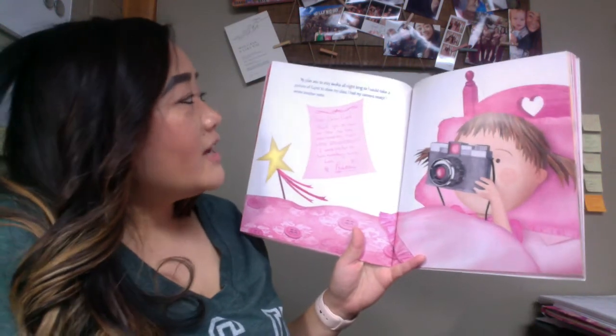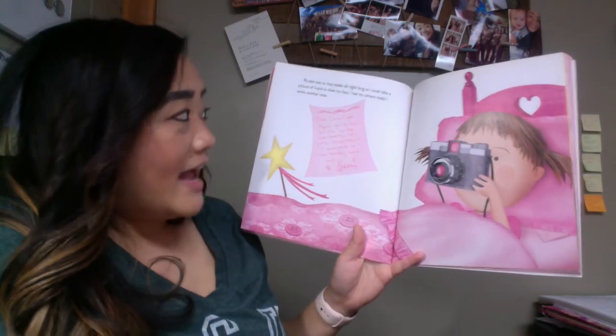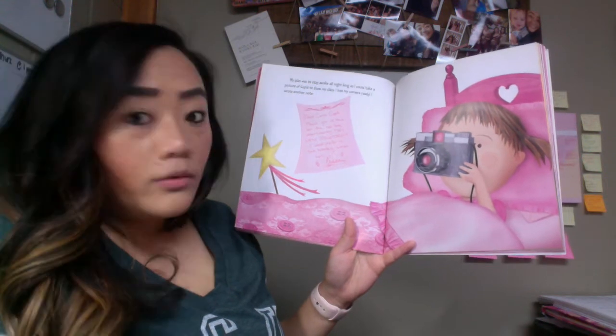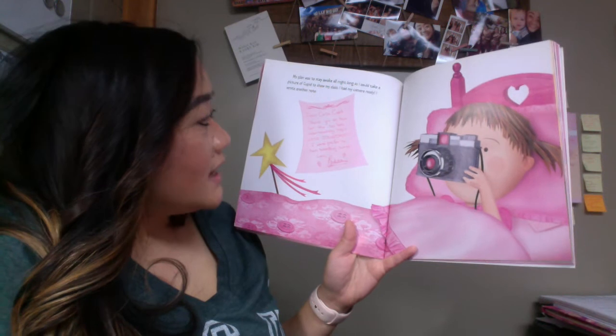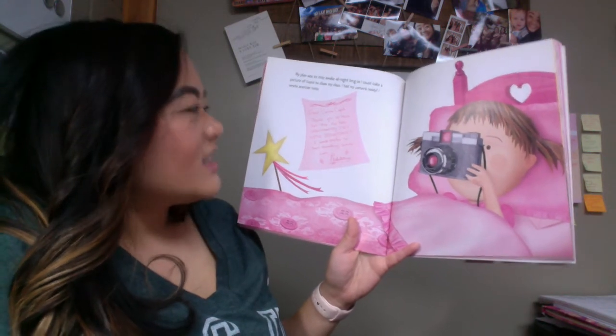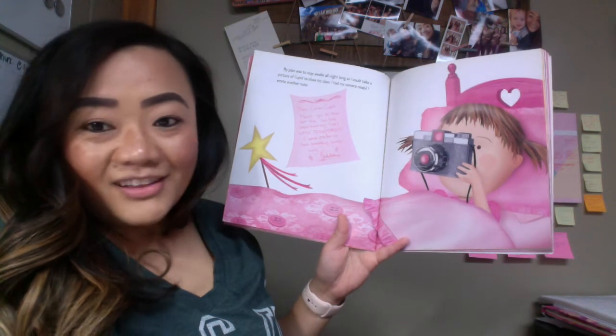My plan was to stay awake all night long so I could take a picture of Cupid to show my class. I had my camera ready and I wrote another note. Dear Carlos Cupid, thank you so much for the red hearts. Unfortunately, they were disgusting. I would prefer to have something sweet. Love, Pinkalicious.